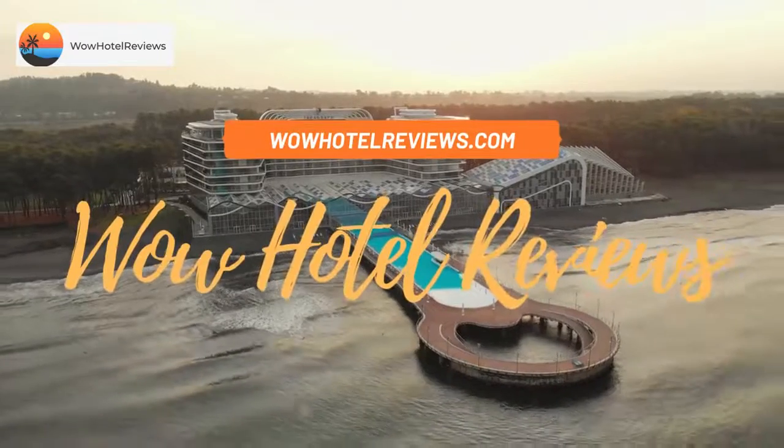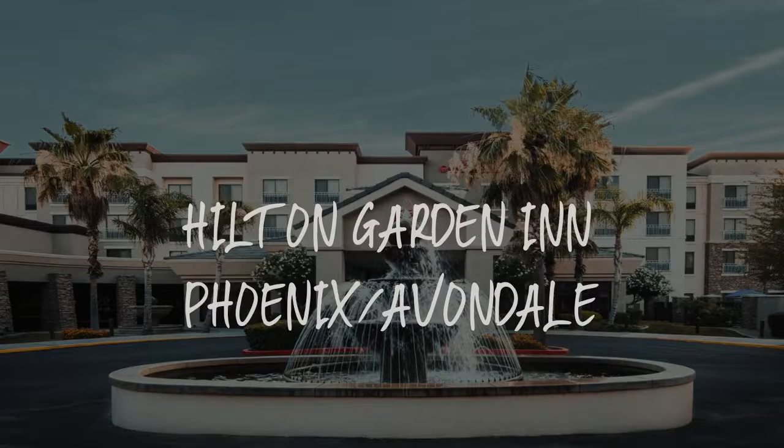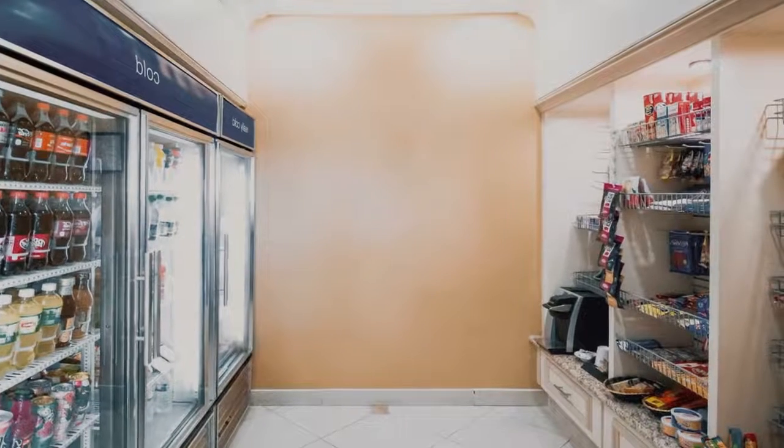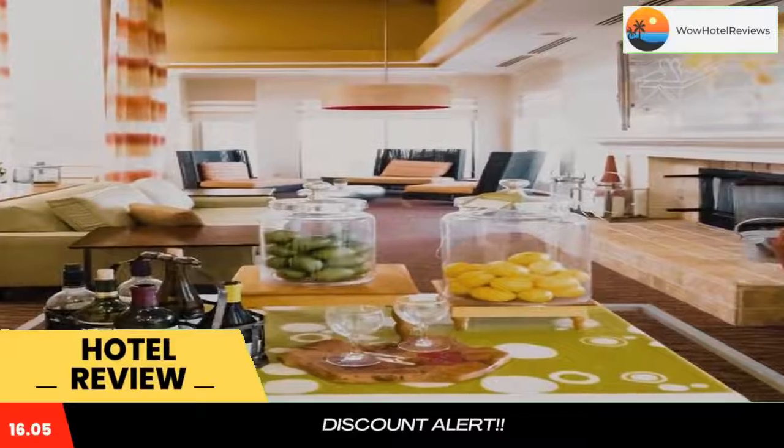Hello guys. Welcome to Wow Hotel Reviews. Today I am reviewing Hilton Garden Inn Phoenix, Avondale. It's a three-star hotel. Please use our booking.com link in description to book the hotel and get special pricing.